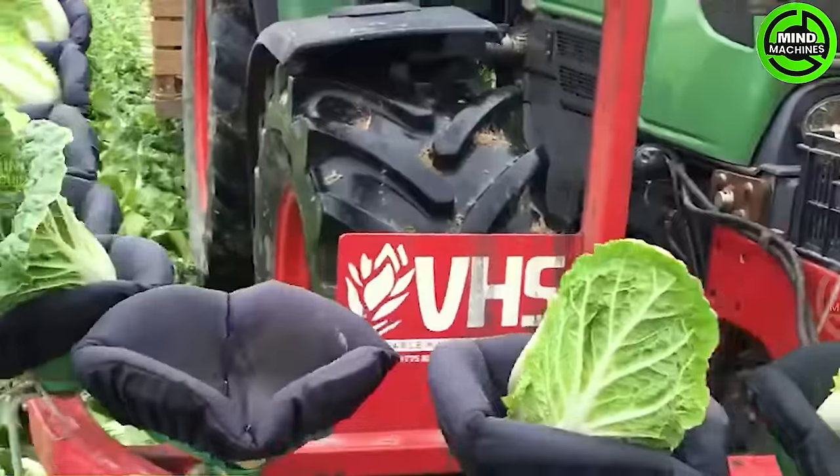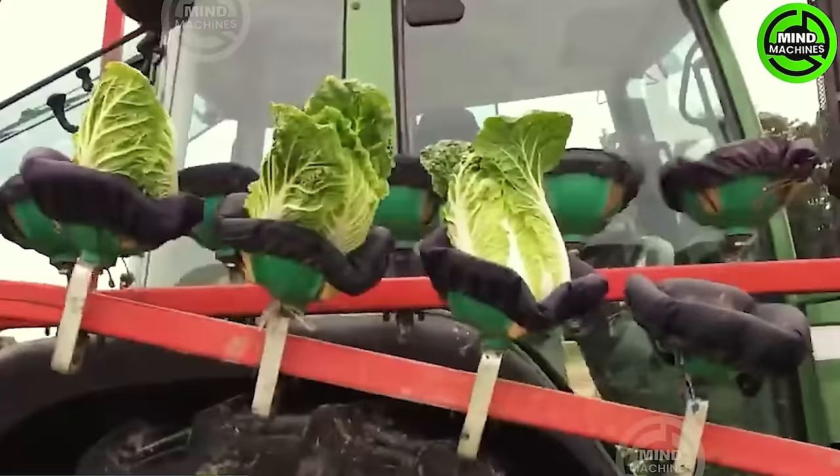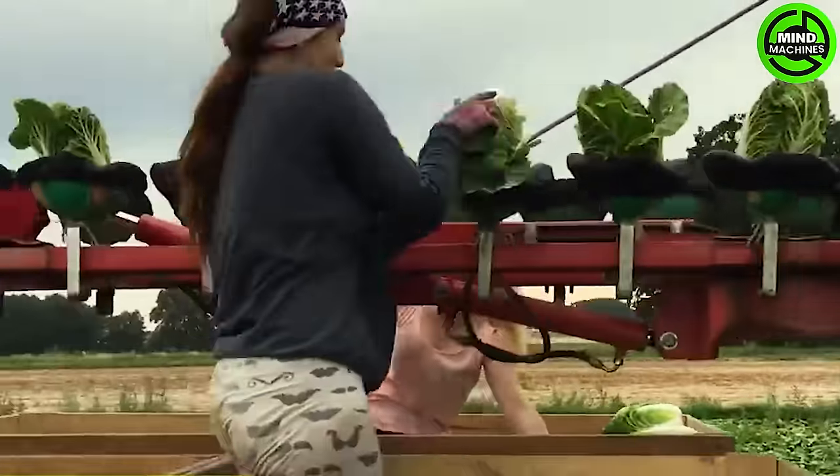Credero F1 revolutionizes Nappa cabbage harvesting through cutting-edge technology, ensuring remarkable efficiency and precision. Truly a marvel, surpassing the past decade's standards.